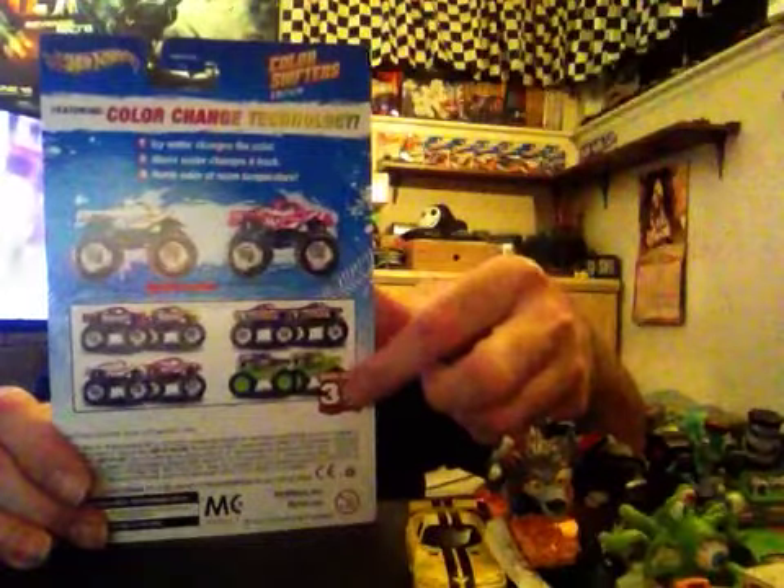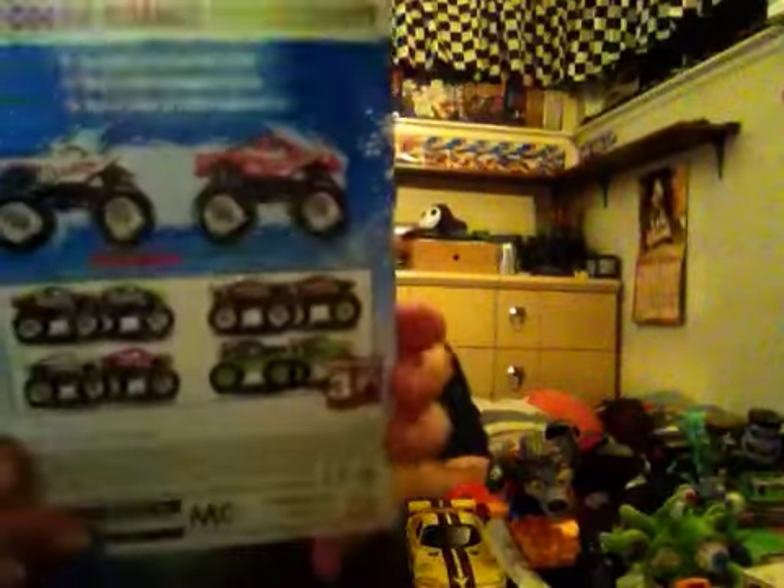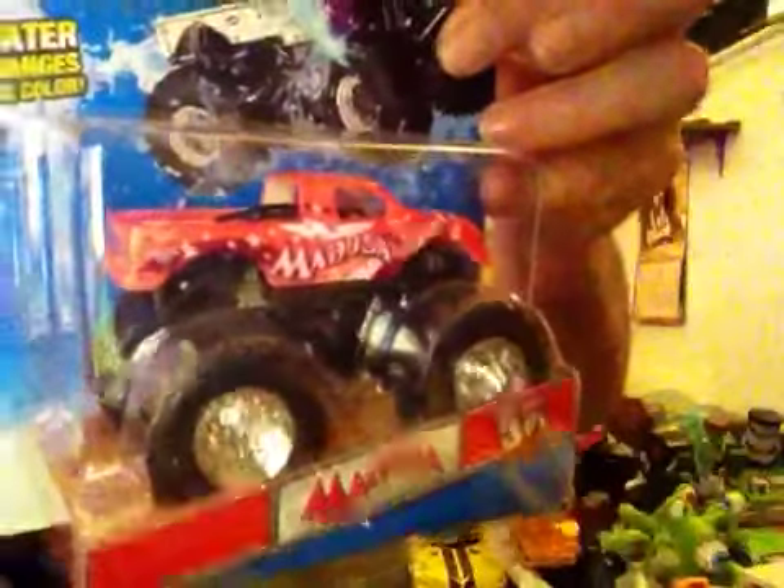Found some old Color Shifters from when they first came out, but in the Monster Jam ones. I did not know that the Grave Digger color changer was the 30th anniversary one — they had tons of those, tons of King Crunch, tons of Grinder, and only one of this one: Medusa. BAM — and y'all know why we got Medusa. She's pink. So you tell me why we got that one — I know you know.